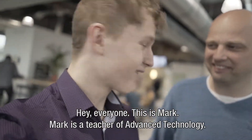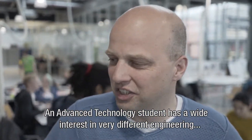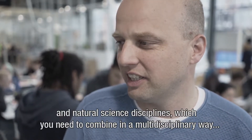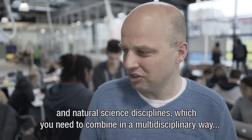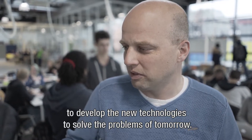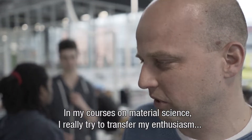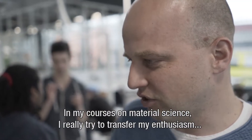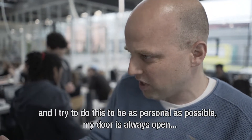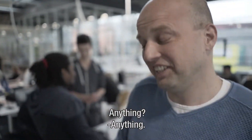Hey everyone, this is Mark. Mark is a teacher of Advanced Technology. What makes a typical Advanced Technology student? An Advanced Technology student has a wide interest in very different engineering and natural science disciplines. They really need to combine in a multidisciplinary way to develop new technologies to solve the problems of tomorrow. And one more question — what is your secret to teaching? In my courses on material science, I'm really trying to transfer my enthusiasm, and I try to do this by being as personal as possible. My door is always open and students can ask me anything.